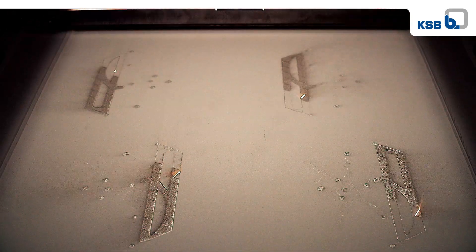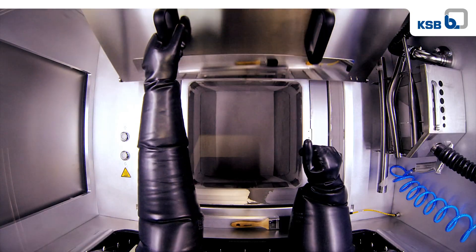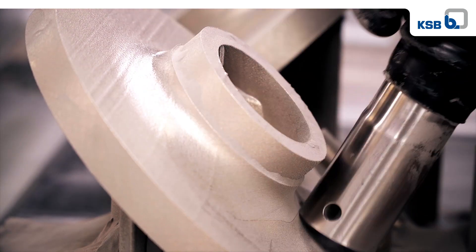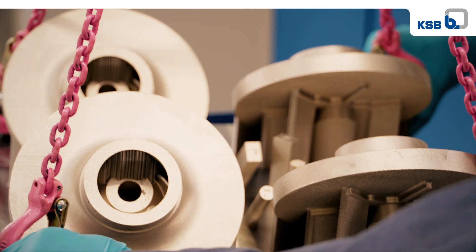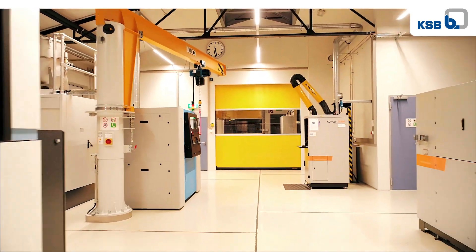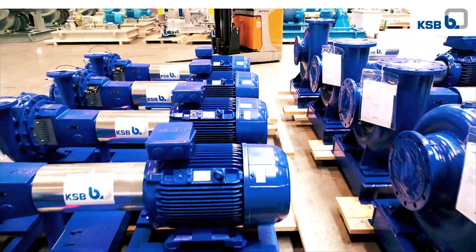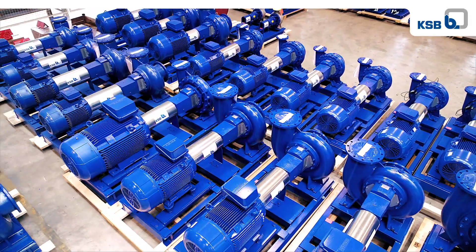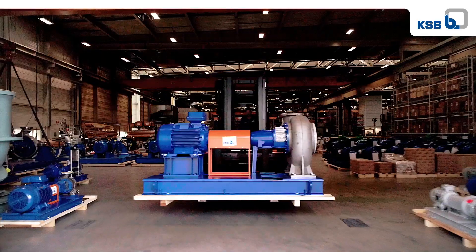Our additive manufacturing facilities are amongst the most advanced in the world. KSB is a leader in metal 3D printing know-how. Spare parts can be manufactured within a short time. This technology has opened up new applications with components which cannot be produced by casting. Our spectrum is very broad, ranging from building services to power stations, from water and wastewater transportation to applications in chemical plants.